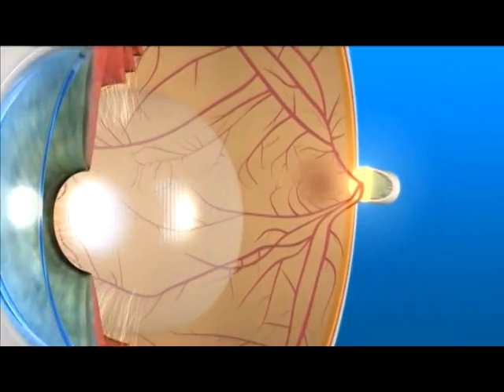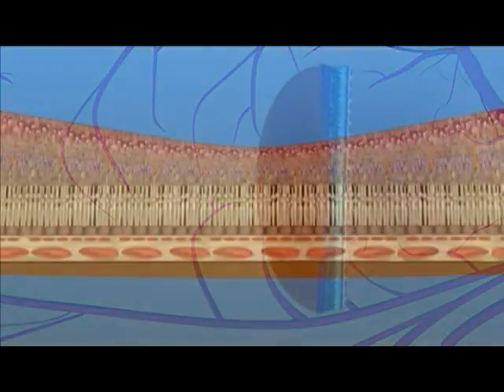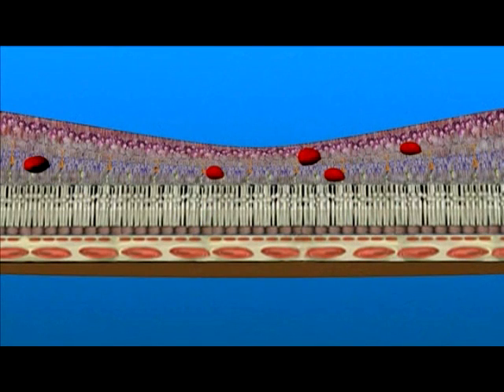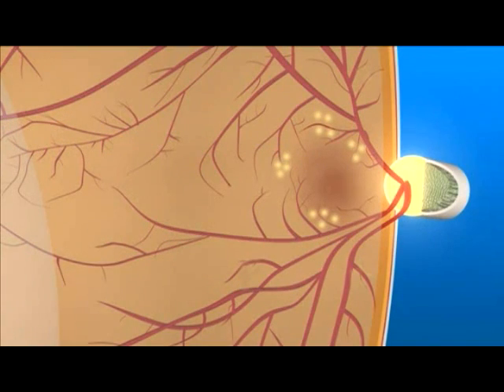If macular edema is found, laser surgery is often used to reduce swelling of the macula. It's usually performed in an office setting. For macular edema, the laser is focused on the retina outside the center of the macula. The laser is not applied directly to the center of the macula, since this would reduce central vision. The main goal of treatment is to prevent more vision loss by sealing off leaking blood vessels that interfere with the proper function of the macula. Multiple laser treatments may be needed for the best results.